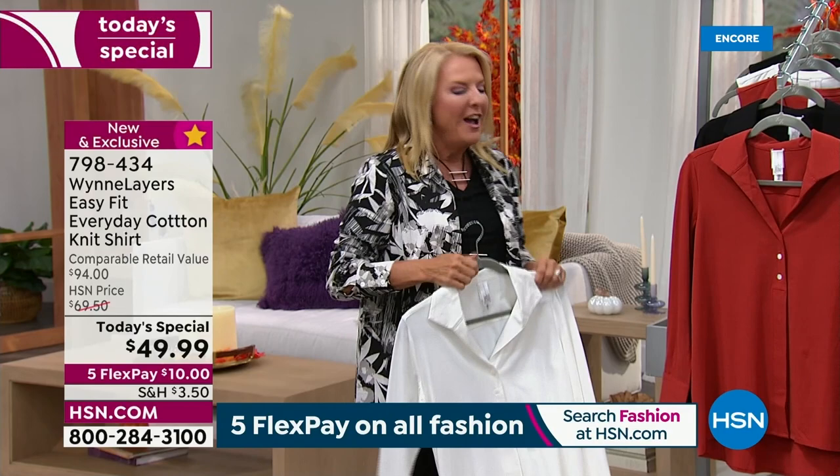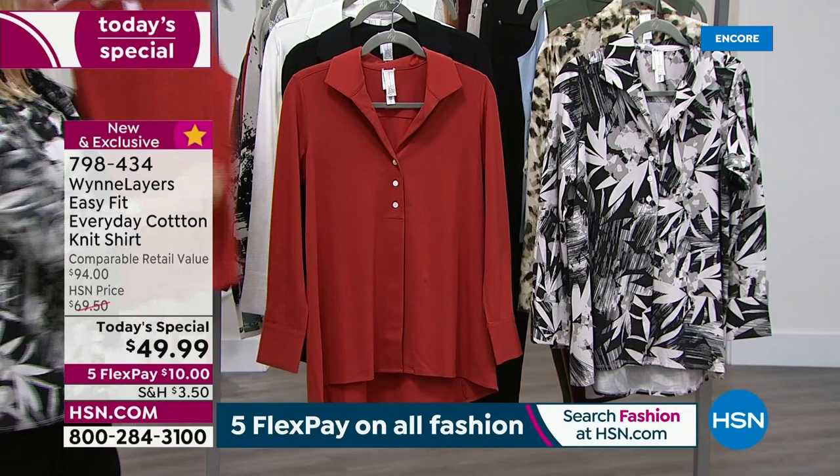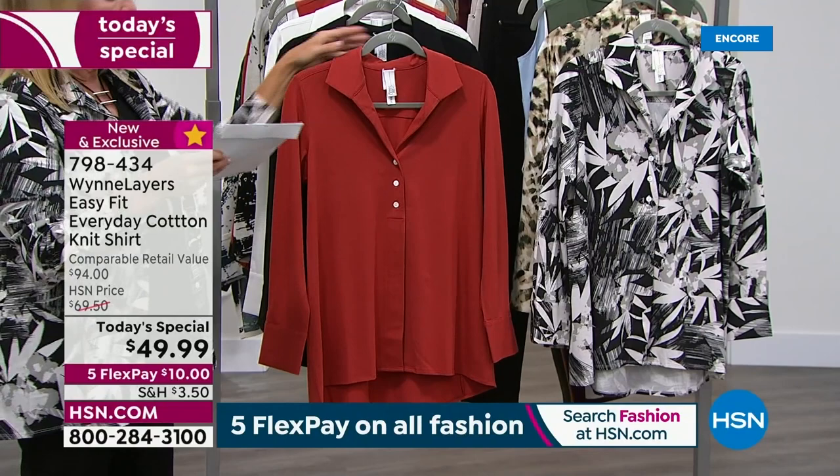I've got solids and some really special prints. Let's start with the solids. Please also note, I have the matching V coming up to go with it, so if you want to get the whole look right now, you sure can. The first color you're seeing is the brick — it is stunning, a perfect go-to fall color. I love that.